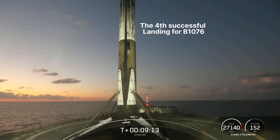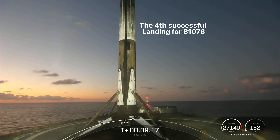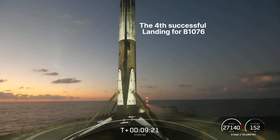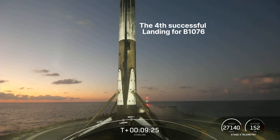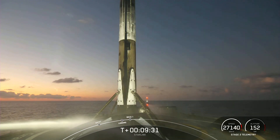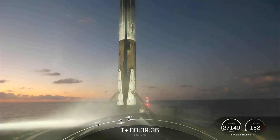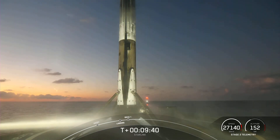Good orbital insertion for those 21 Starlink satellites. With confirmation of the first stage landing and successful second engine cutoff, we're going to wrap up our launch coverage for today. Be sure to check out our social media for confirmation of Starlink deploy and more information on the V2 minis. Expected loss of signal Bermuda. Thanks for joining us for SpaceX's 212th overall mission and 13th mission of the year. We'll see you again soon.